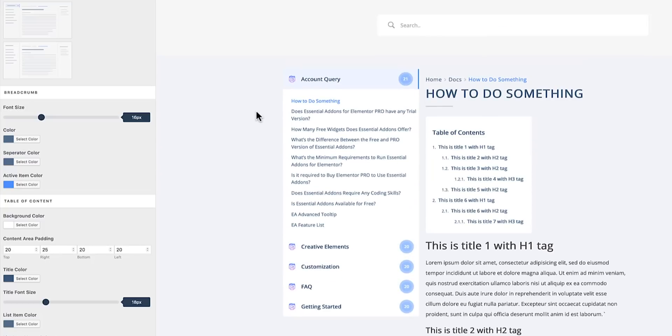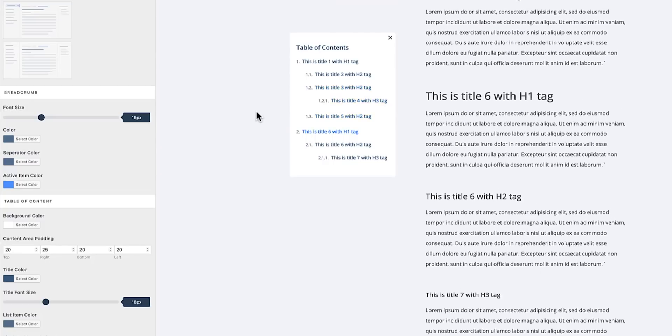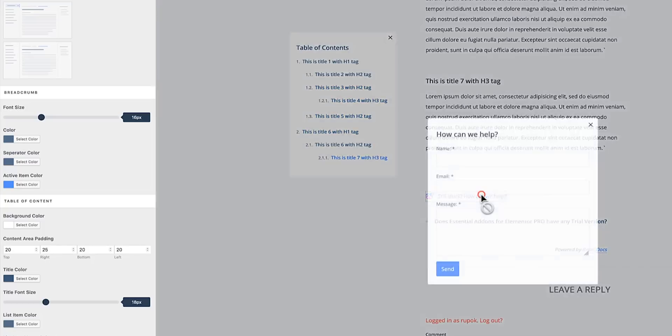BetterDocs also has a few advanced features to improve user experience. First, you've got an interactive table of contents that moves as the user scrolls down the page, plus the activated link changes as they read. It's a no-brainer way to impress your users while providing top-notch support.